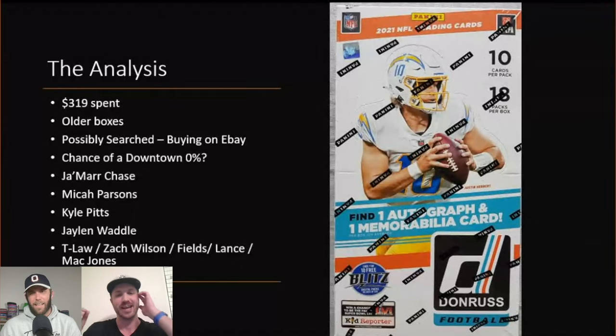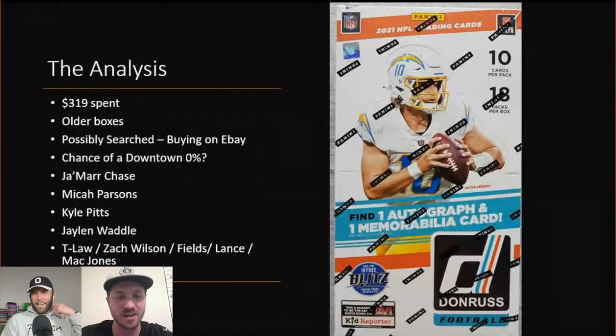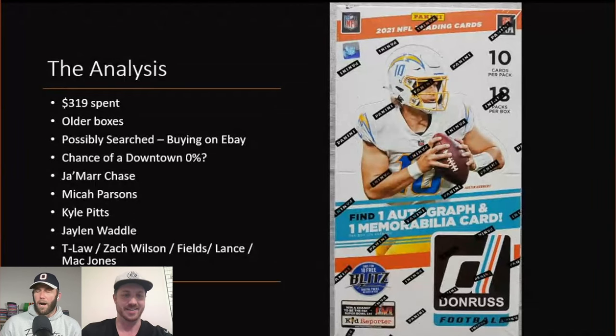I think the chance is very high. We were hunting for a Downtown with potentially zero percent chance to actually get one. I think we were idiots. Going back, if we were going to do this, I think we should have just bought a sealed case of hobby boxes — then you're at least guaranteed a Downtown and it's just a matter of which one it is. Though some people have opened cases and not pulled a Downtown, which is insane.